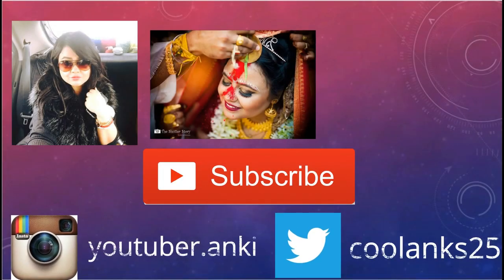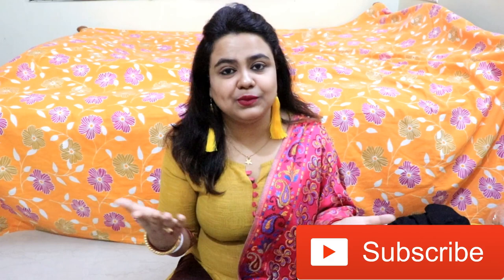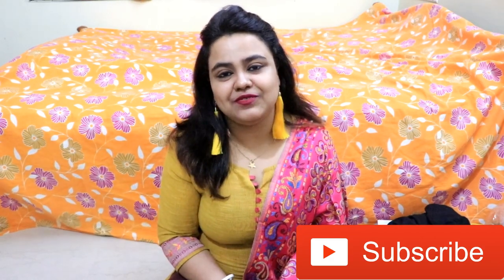Today I am going to share with you a winter wear haul from Amazon. This one is a shawl slash stole, also from Amazon. In the upcoming hauls, don't forget to subscribe to my channel. Don't forget to like and share this video with friends and family. Let me know in the comments below what you want to see in the next haul. These are all from Amazon.